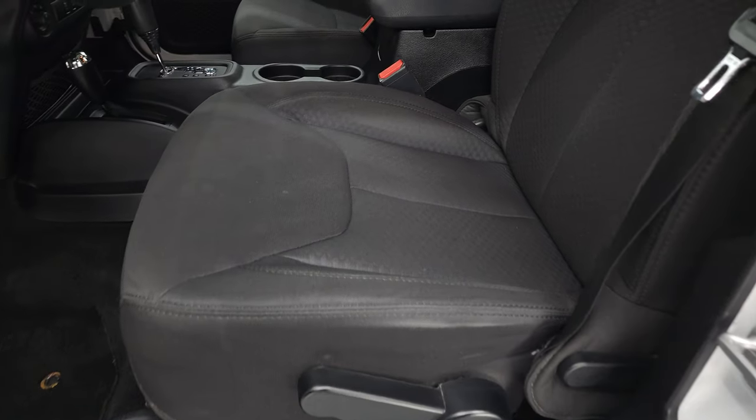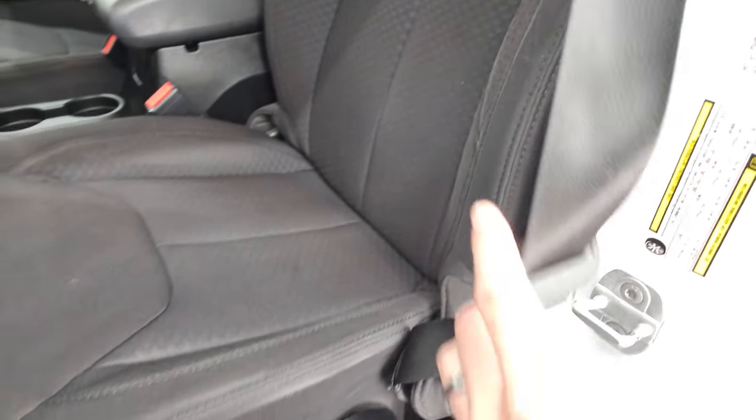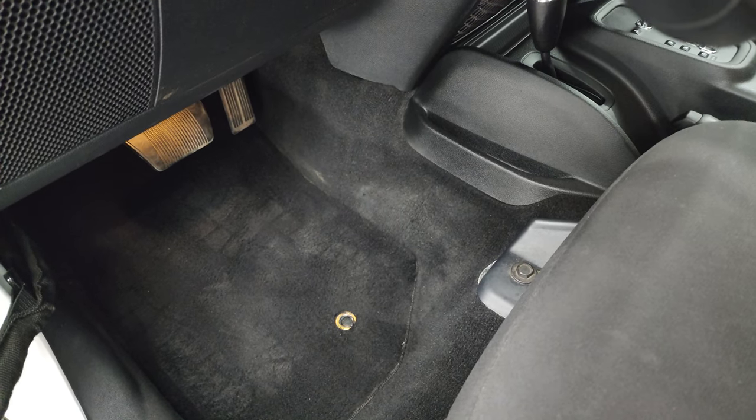Inside, the Sport package gives you the black cloth interior. There are no rips, there are no tears on the seats. I don't think this Wrangler's ever been smoked in. You do get the driver's seat height adjuster, factory floor mats, and those are in really nice shape.